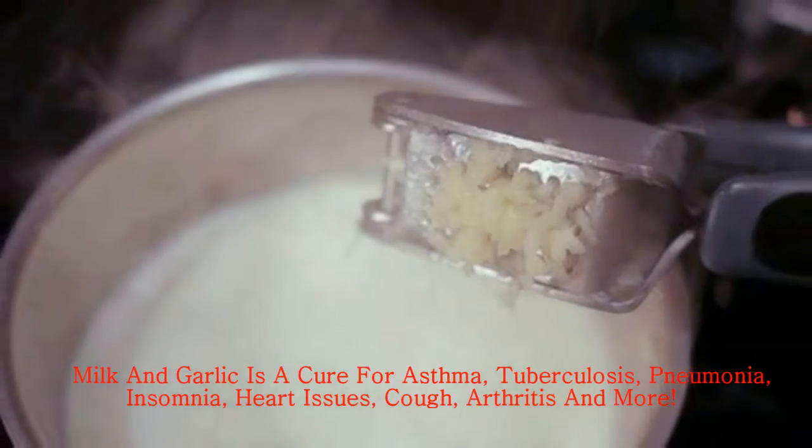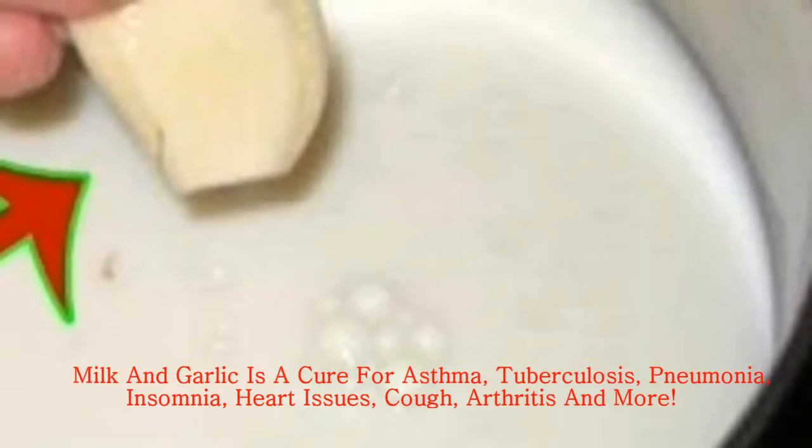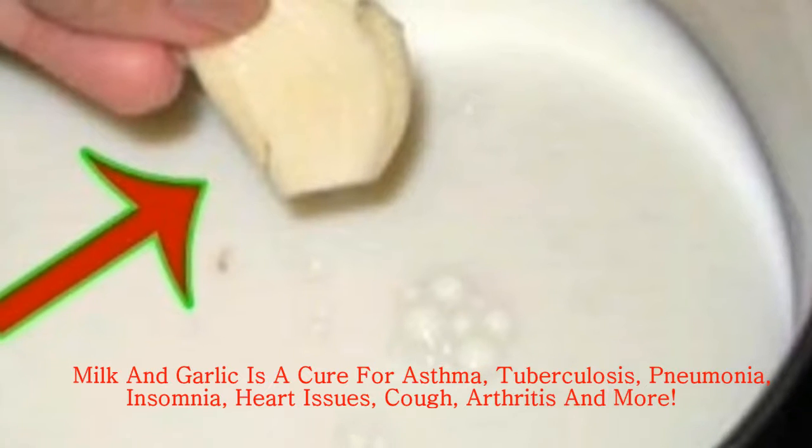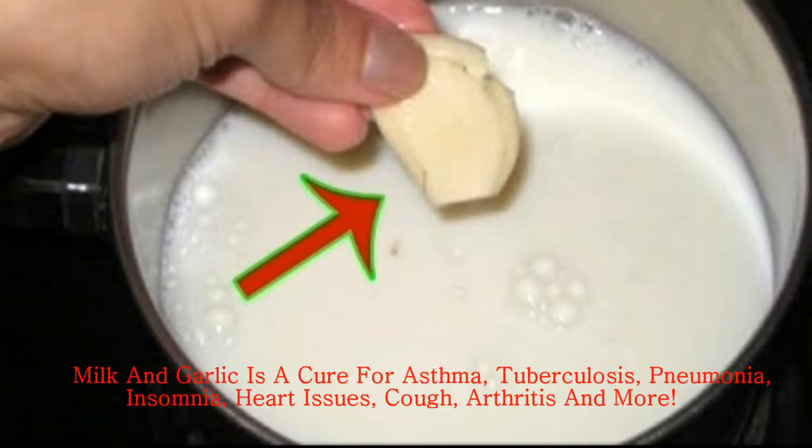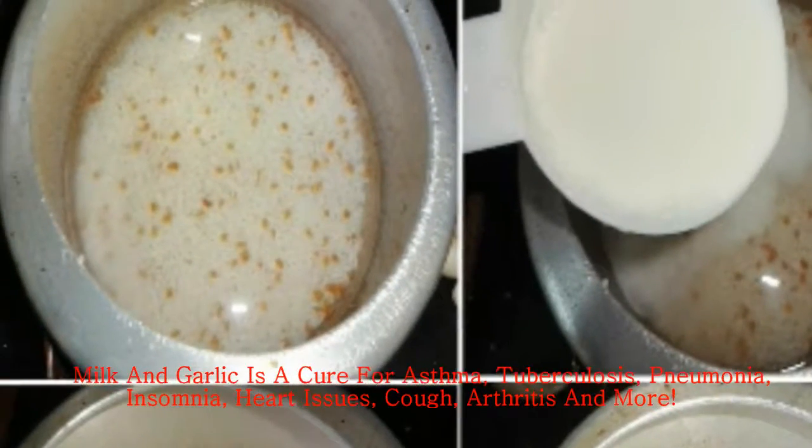You will need: 500 ml milk, 10 garlic cloves minced, 2-3 tsp sugar, and 250 ml water.